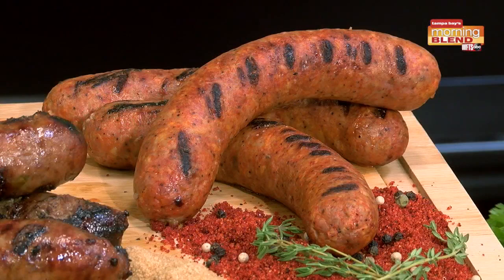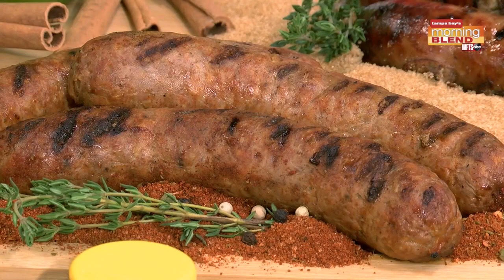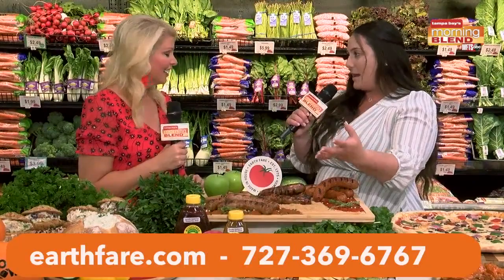We also have our kielbasa sausage. If you're wanting to make a fall jambalaya — which is great for tailgating parties and potlucks — it has a nice, rich, smoky flavor. And then we have the classic Polish kielbasa with classic spices and a very smoky flavor as well. We make it from scratch, so a lot of care and effort goes into production. Earth Fair always has a unique rotation of sausages, so there's always something new and exciting in the case.